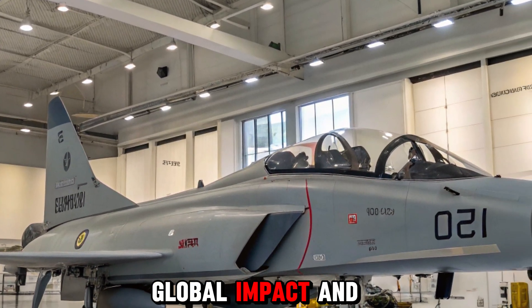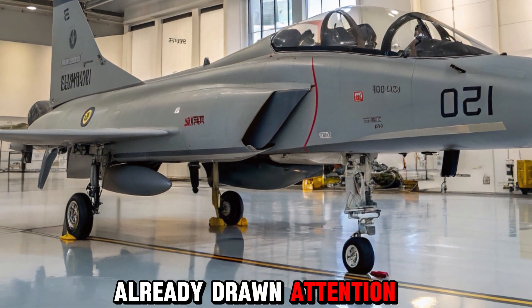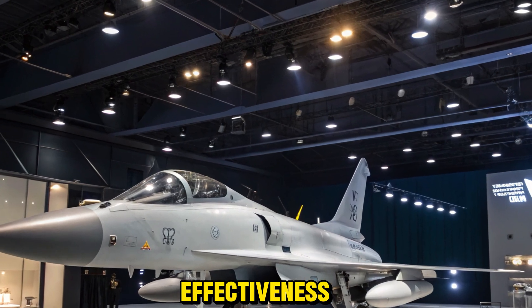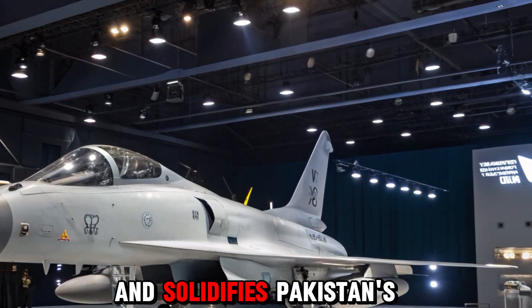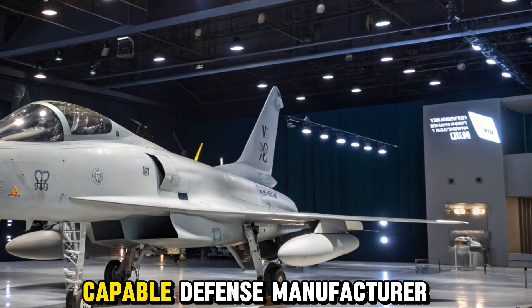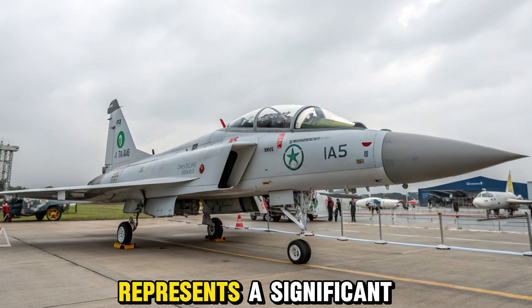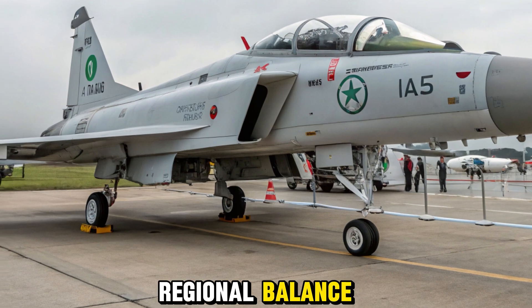The JF-17 has already drawn attention from international buyers due to its affordability and combat effectiveness. The 2025 upgrade enhances its export appeal and solidifies Pakistan's status as a capable defense manufacturer. For the Pakistan Air Force, the Block III version represents a significant enhancement in maintaining air superiority and regional balance.